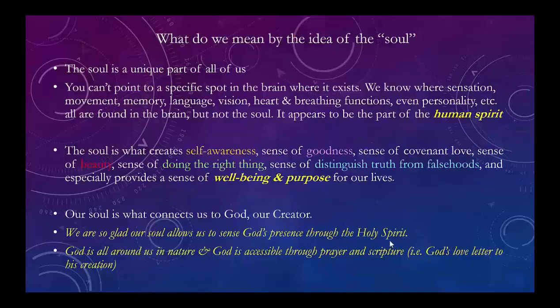God is all around us — he's in nature. That's what we've been talking about: the fingerprints of God in nature. God is also still accessible through prayer and scripture, because the Bible is God's love letter to his creation. Through it we find knowledge and wisdom and our place in the universe.